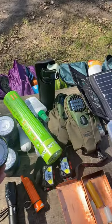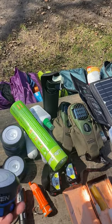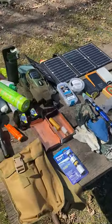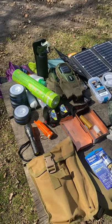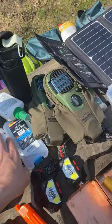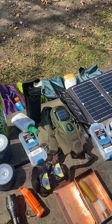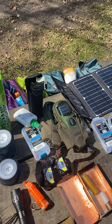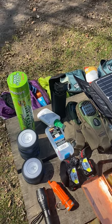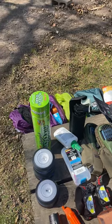For nightly stuff, we have these lanterns that open up. We've got our bug sticks, and we have a fan — these come in handy at night around the campfire. Instead of getting down and blowing on the fire to get it going, we set up a fan to give oxygen to the fire.